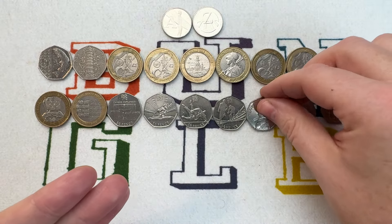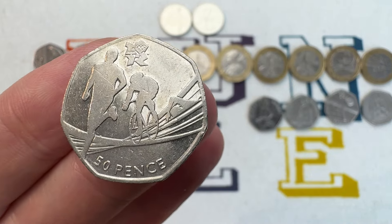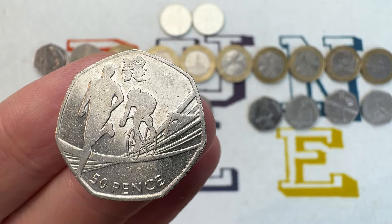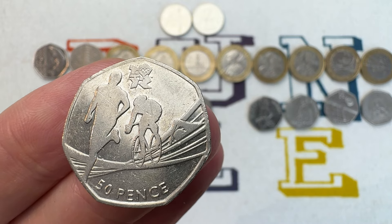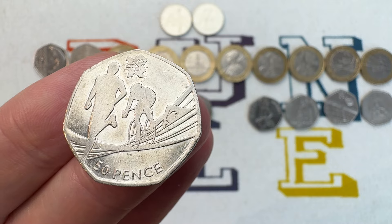We're back to the Olympic coins now, still on 50 pences. This is the Triathlon coin — you can see the three sports on it. It's got a mintage of 1,163,500 and a value of £10 to £12.